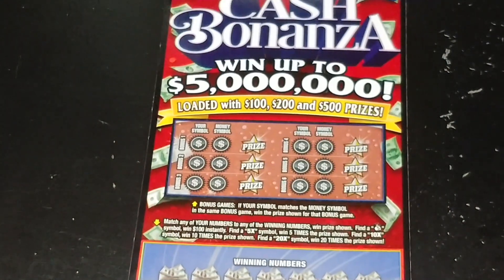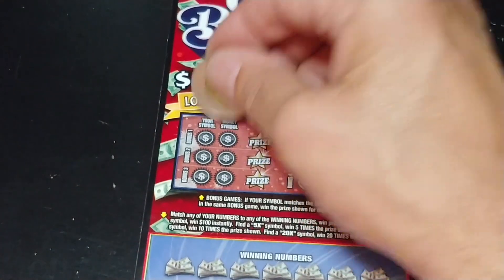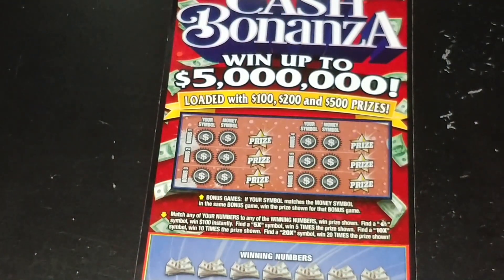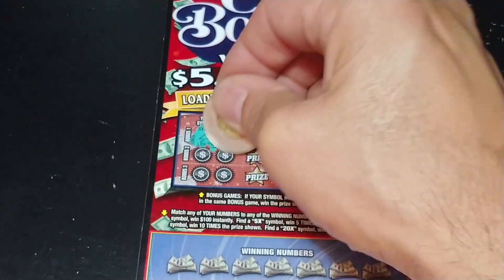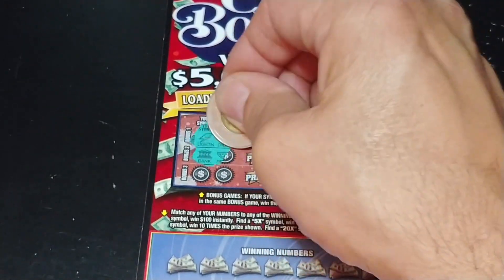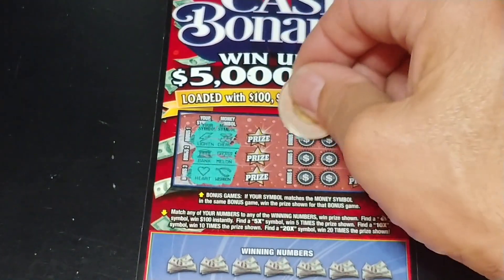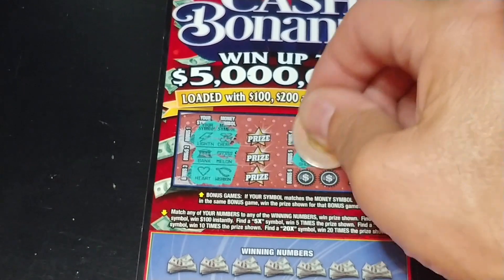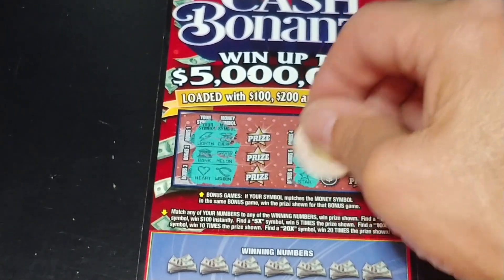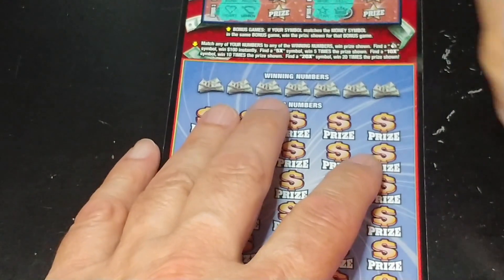We also have the Cash Bonanza, so let's see if we can find a little bit more on this ticket. Up top, we're looking to match your symbol to the money symbol, win that prize shown. We have lightning and a cherry, a bank and a melon, a heart and a wishbone, a key and a coin, horseshoe and a bell, star and a crown. So nothing up top.